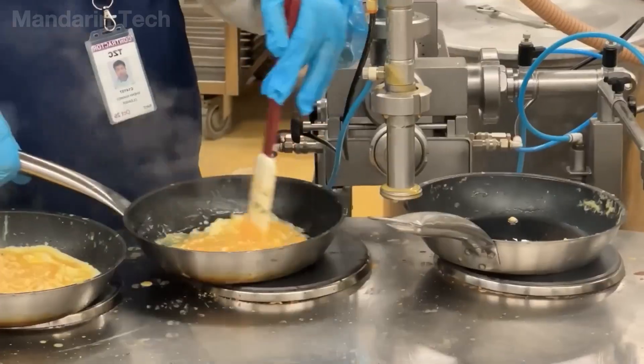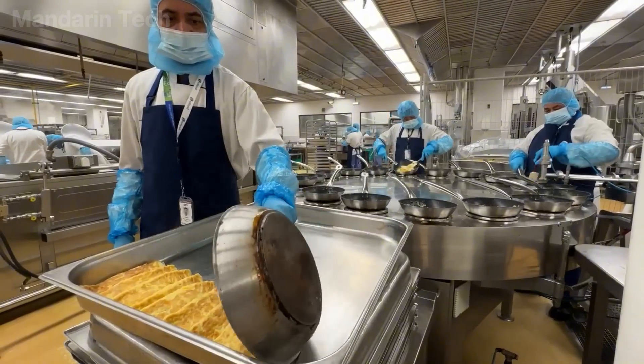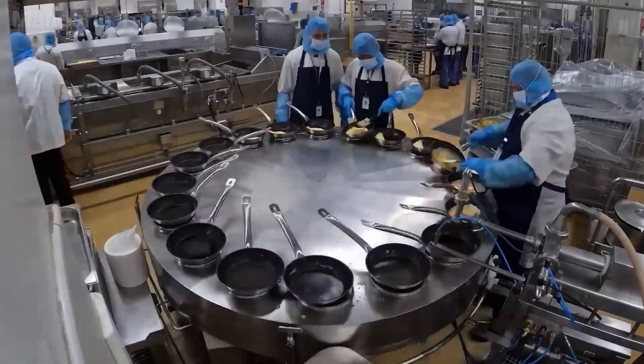Some specific dishes, such as omelets, are cooked fully using automated processes, allowing for the production of 6,000 to 7,000 plates per day.